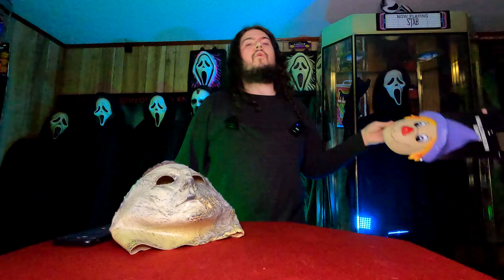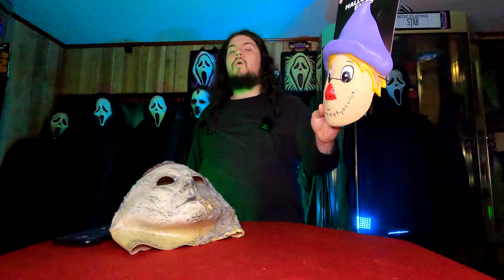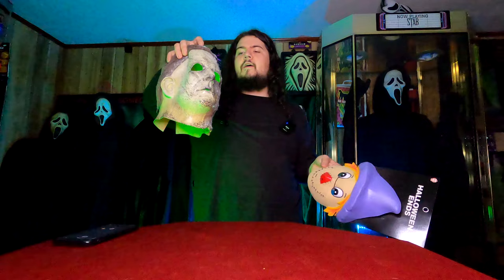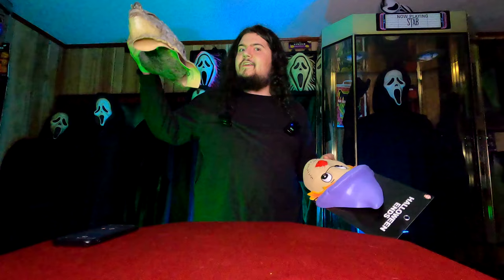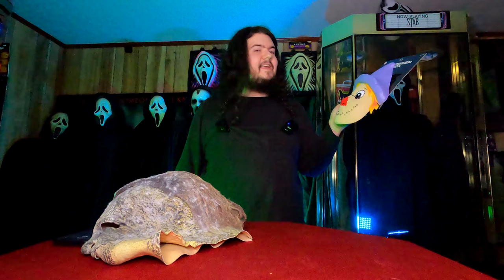Today we're going to be taking a look at the actual Corey Cunningham mask — the one that he can be seen wearing earlier in the film, at least when he is wearing a mask. Trick or Treat Studios has brought us the very same Scarecrow mask that Corey was wearing to that Halloween party with Allison. This isn't really Corey's killing mask per se. He does kill unmasked, he kills with this one, and of course wearing the Shape's face. We're here to talk about the Scarecrow mask.